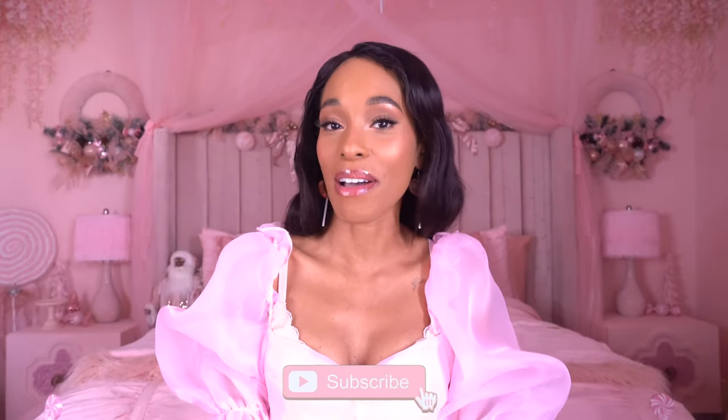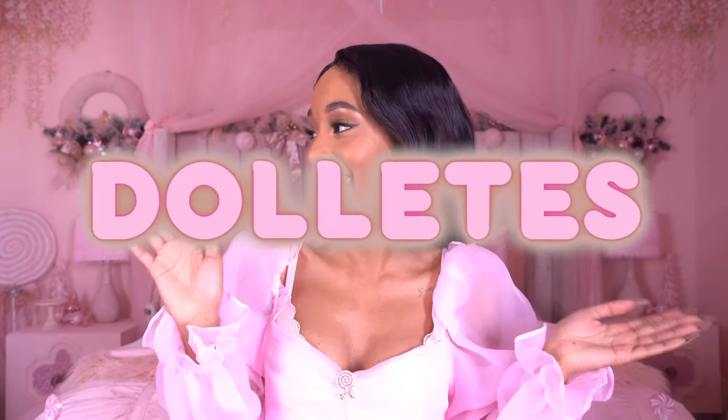Hi dolls, welcome back to the channel — and welcome if you're new, you know what to do: go ahead and click the subscribe button below and become a part of the family. My name is Zee and we do all tons of fun feminine content on this channel, so if that's something you're into, please make sure you press the bell notification so you're notified every time I upload. All of my social medias will be sprinkled in the description box below.